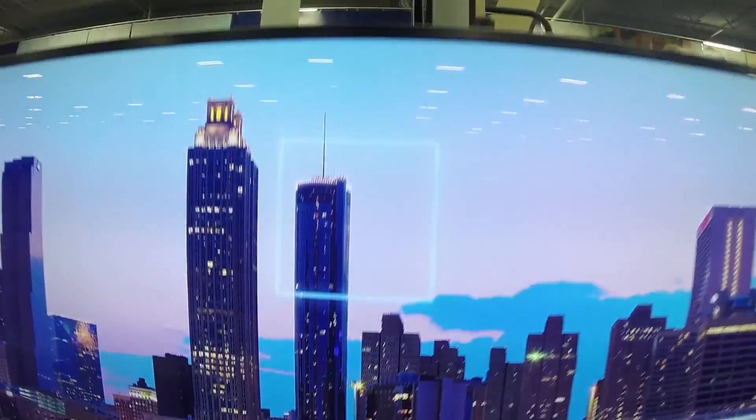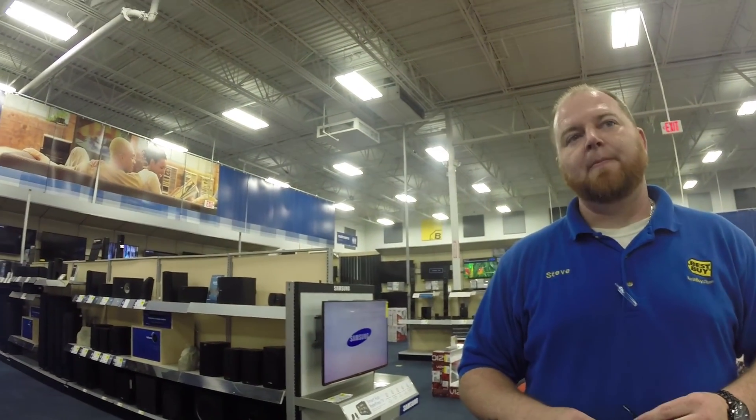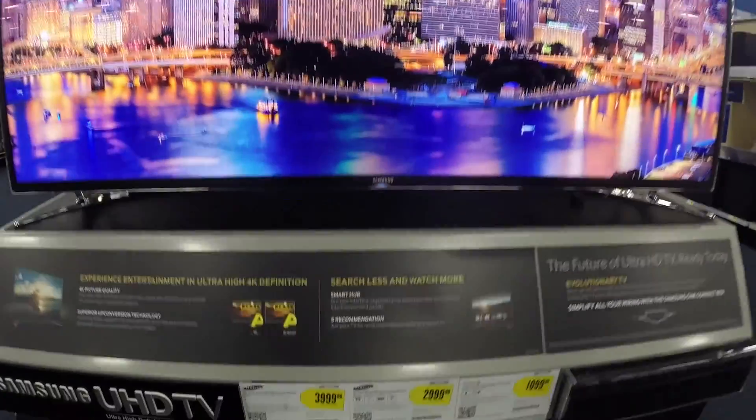So this is the Samsung. You've got Samsung, Sony — who else has come out with them yet? LG and Sharp. Which one in your opinion is the best buy? So this one is like $3,000 for the 55 inch.